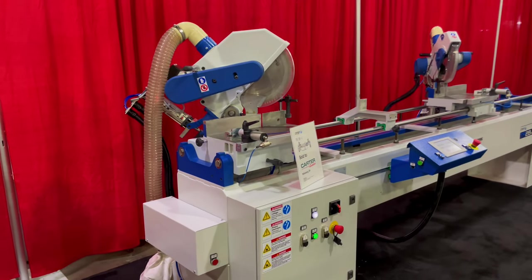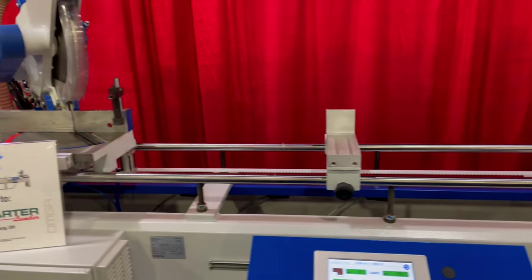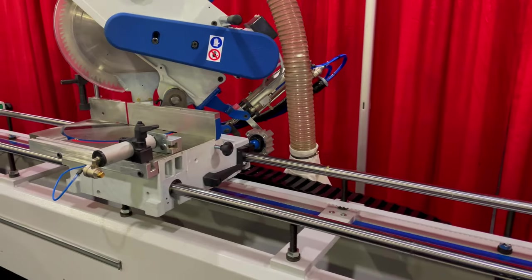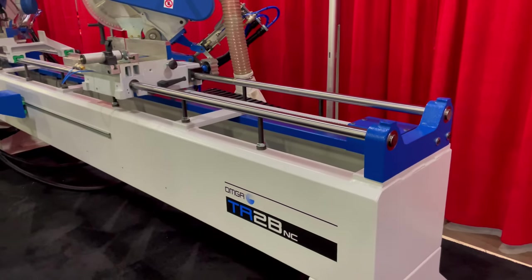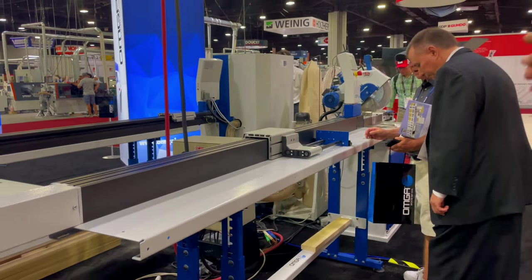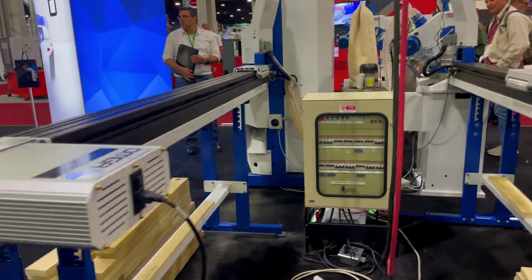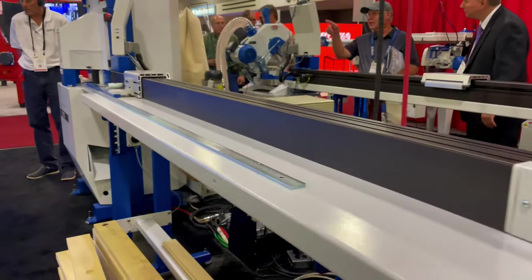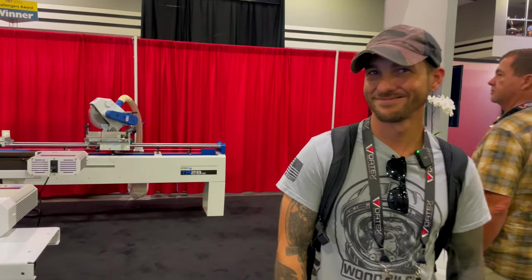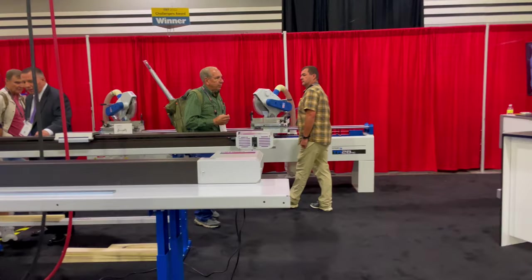This is the cutting edge of chop saws: double-ended, with impressive slides, amazing dust extraction, and digital stops. Even in the chop saw game, there's a lot of room to improve.